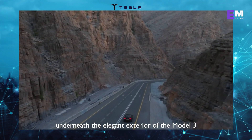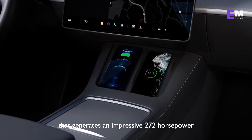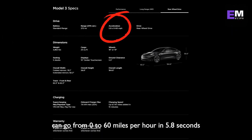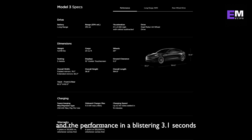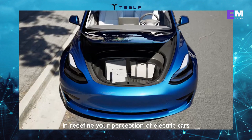Underneath the elegant exterior of the Model 3 lies an electric motor that generates an impressive 272 horsepower and 317 pounds-feet of torque. This means the standard range can go from 0 to 60 miles per hour in 5.8 seconds, the long range in 4.2 seconds, and the performance in a blistering 3.1 seconds. The Model 3's power and performance will leave you breathless and redefine your perception of electric cars.